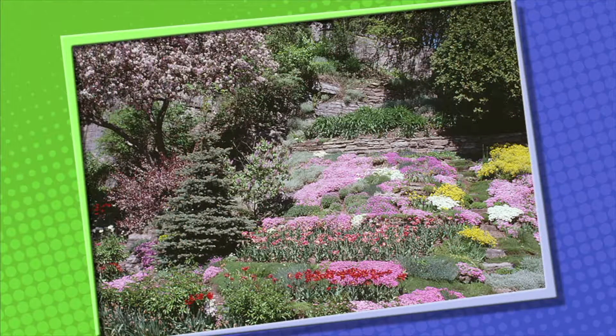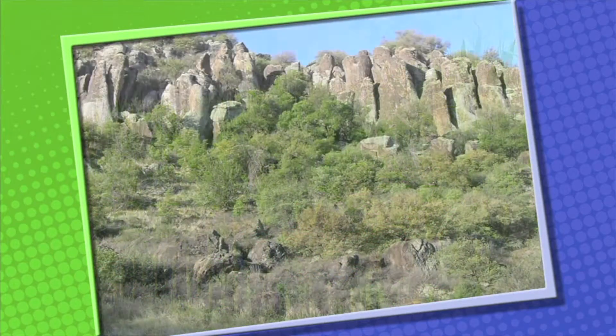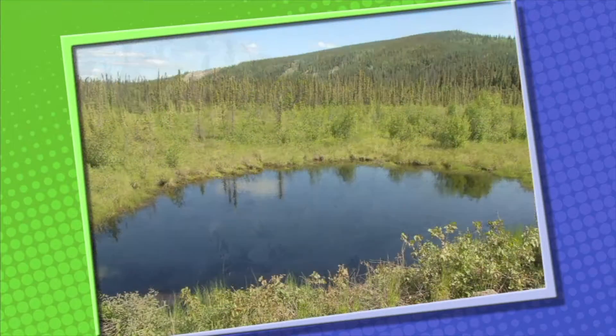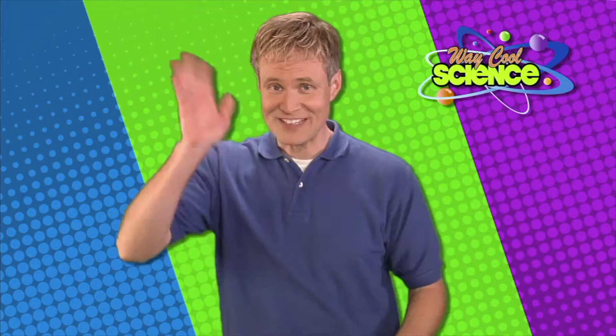Plants grow just about everywhere on Earth. You'll find plants in gardens, farms, and forests. Plants grow on mountains, in deserts, in water, and in your backyard too.